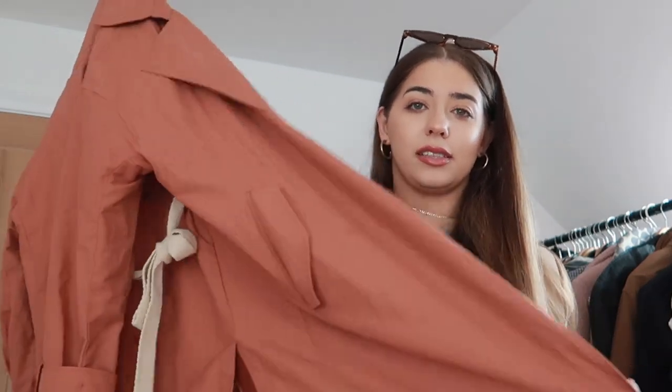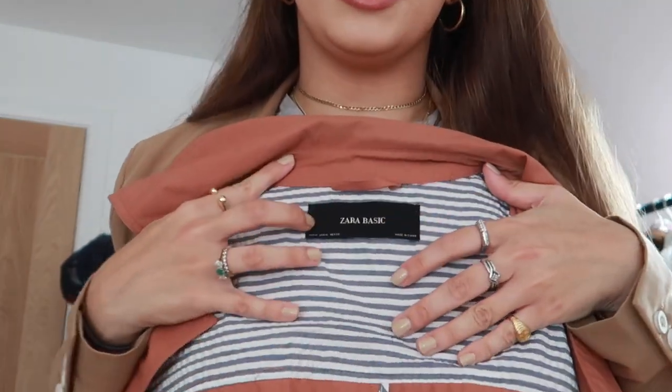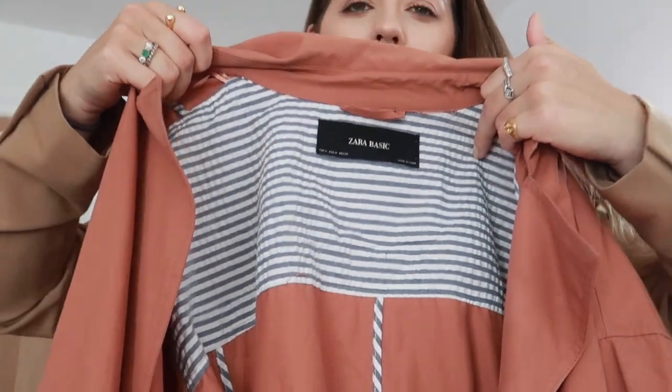Trench coats are a major staple right now, and this is the only one I have at the moment — I'm looking forward to widening my range. I got this in the sale at Zara in Edinburgh, Scotland. I absolutely love the colour — it's kind of like a clay colour, very neutral, very earthy. Because it's not the usual trench colour, I just had to get it. It's actually meant for summer, which is why they've done this blue and white striped lining inside, which I'm not so keen on, but I absolutely love the outside.